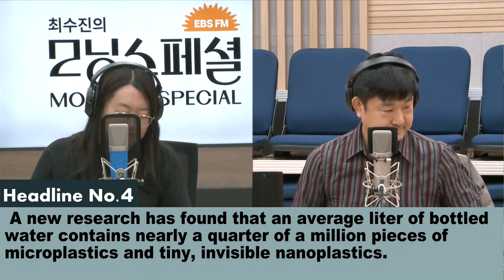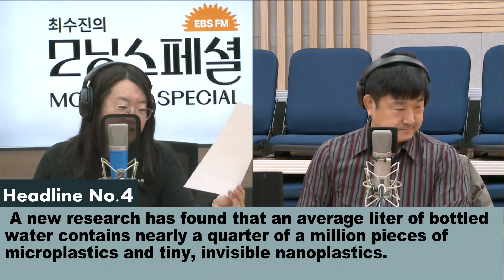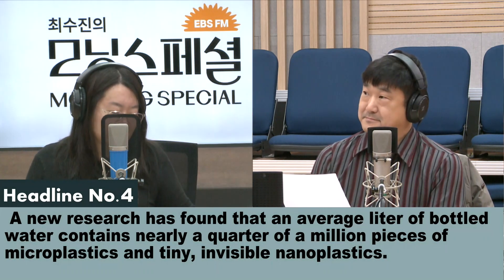A new research has found that an average liter of bottled water contains nearly a quarter of a million pieces of microplastics and tiny, invisible nanoplastics.